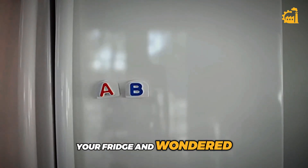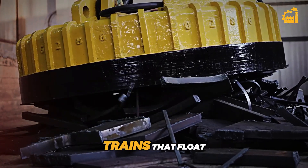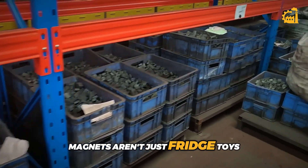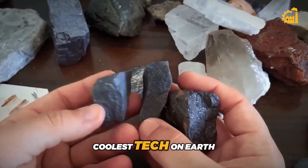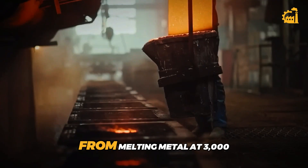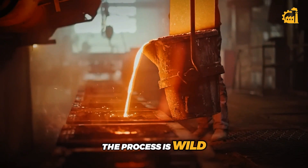Ever stuck a magnet to your fridge and wondered, how is this little thing so powerful? Or maybe you've heard about trains that float using magnets? Magnets aren't just fridge toys — they're behind some of the coolest tech on Earth. But have you ever seen how they're actually made? From melting metal at 3,000 degrees to zapping it with electricity, the process is wild.